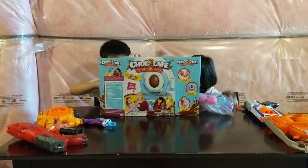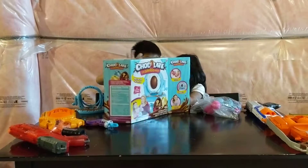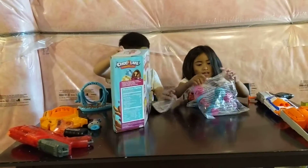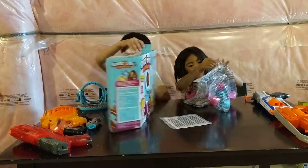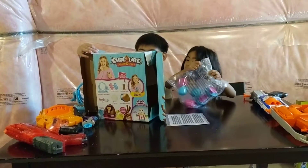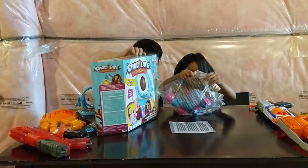Hi guys, let's open this. Okay, I got this. Ella, do you think you can introduce one? This is an egg maker. The egg maker — I'm reading the name. The egg maker. Yeah, whatever.